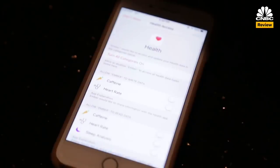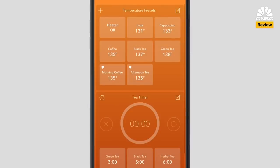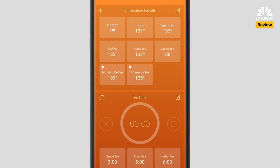Some of this data collection allows Ember to communicate with the Apple Health app, presumably to track your daily caffeine intake. It does that by keeping tabs on how often you set the mug to your temperature presets.